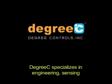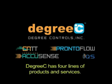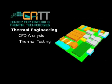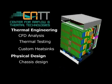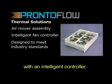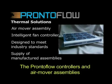Degree C specializes in the engineering, sensing, and management of airflow and temperature in several applications, and has four lines of products and services. The Center for Airflow and Thermal Technologies, or CAT, is the leading thermal engineering facility. They develop heat removal methodologies for today's and tomorrow's electronic products with very high heat densities, and offer computational fluid dynamics analysis to develop optimal thermal solutions. The ProntoFlow controllers and air mover assemblies are used by leading telecom and medical companies.